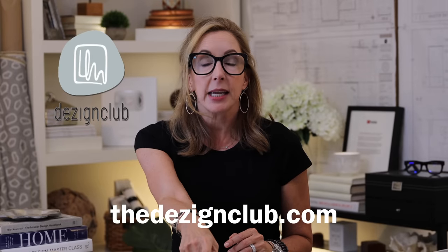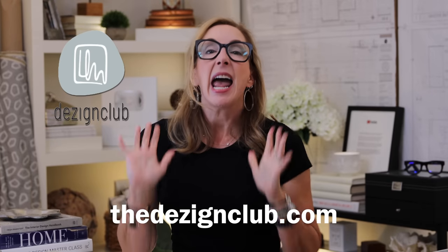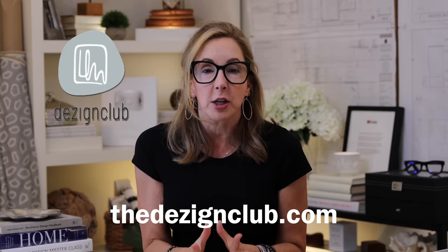Now you know enough to get out there and start designing the perfect bed for your space. If you need more help, sign up for my email list at thedesignclub.com — we're opening in a couple of weeks with deep dives, detailed information on projects, 24-hour access, and chats. Also click the button here to go directly to my newest video on designer bedroom trends and how to make the perfect sleep sanctuary just for you. See you guys next week!